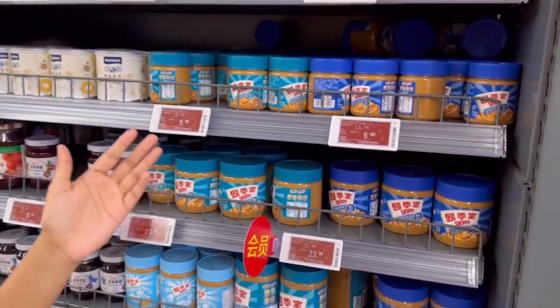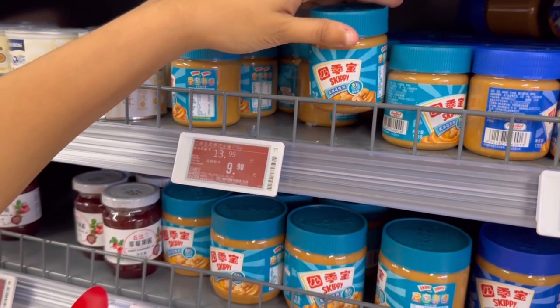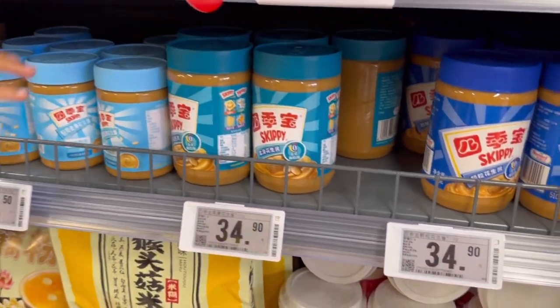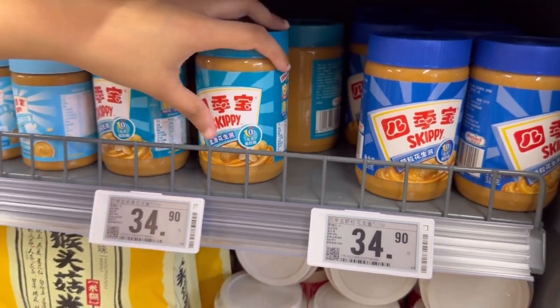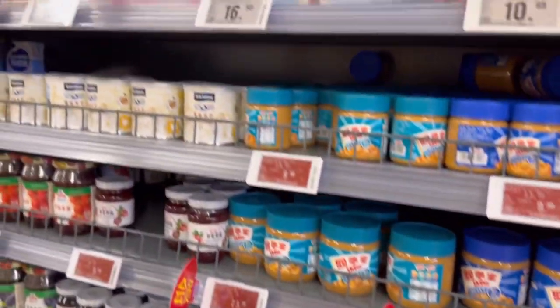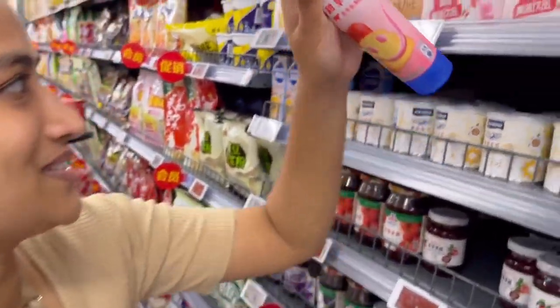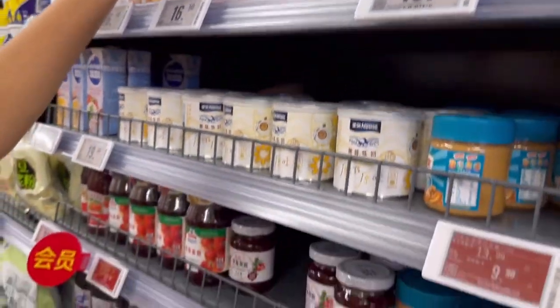Let me show you a fun and essential item - peanut butter. I love peanut butter. Look at this little 170 gram Skippy peanut butter for 10 RMBs. They also have bigger ones - 510 grams in smooth or crunchy. And the condensed milk too - these are to die for. We put it on bread. 16.50 RMBs.